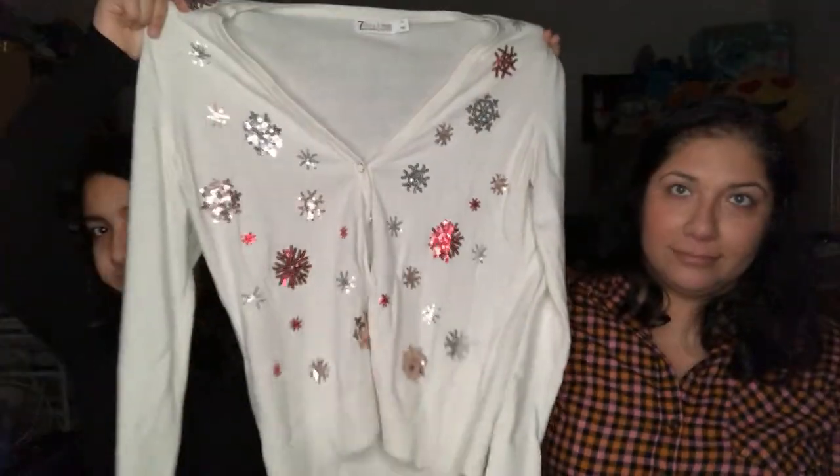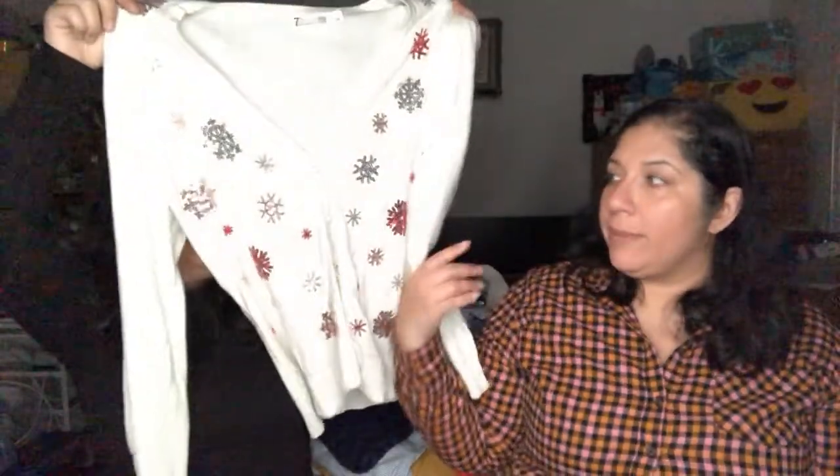Another cardigan — it's by 7th Avenue, New York and Company. It has little snowflakes on it, perfect for winter or Christmas. I'm going to post this one ASAP.